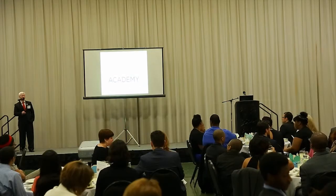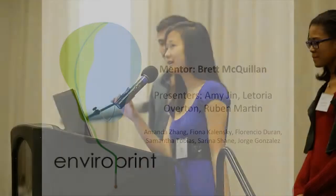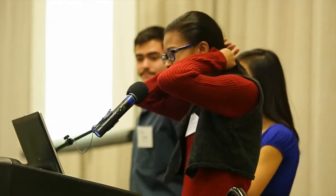This group is EnviroPrint. Hello, my name is Amy Jin. I'm a senior at Whitney Young. Hello, my name is Ruben Martin. Hi, I'm Lee Jr. from Jones College Prep. And we are EnviroPrint.